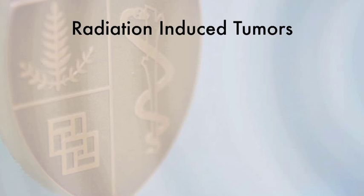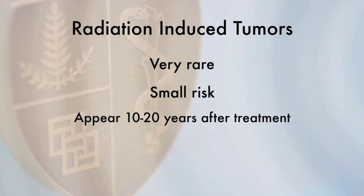Tumors caused by radiation treatment are highly unlikely. However, because any radiation exposure can increase the risk of these tumors, it is important that patients be informed of this small risk. Tumors can appear 10 to 20 years after receiving radiation treatment in the part of the body where the tumor was treated. Radiation-induced tumors can either be benign — non-cancerous — or malignant — cancerous. Please keep in mind that radiation-induced tumors are highly unlikely.